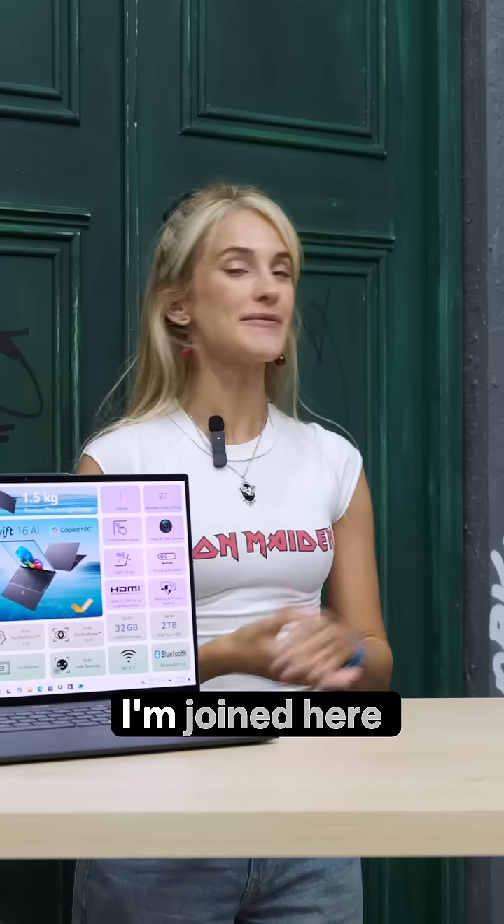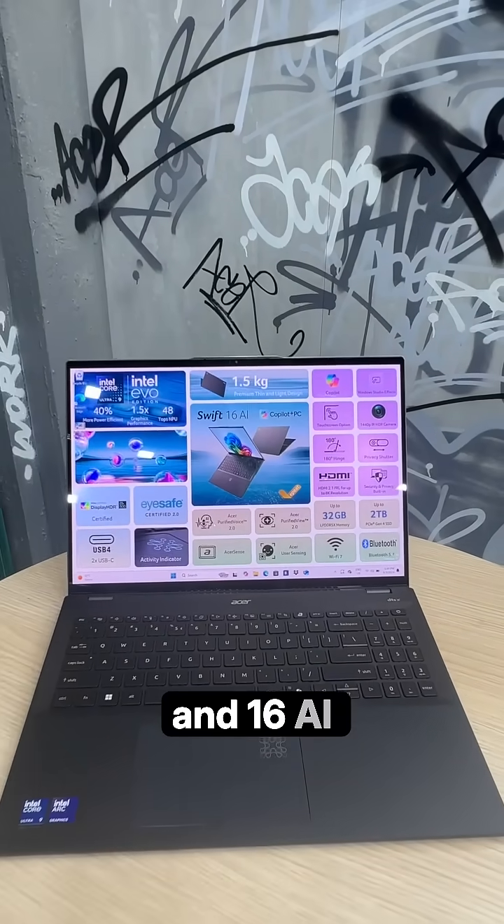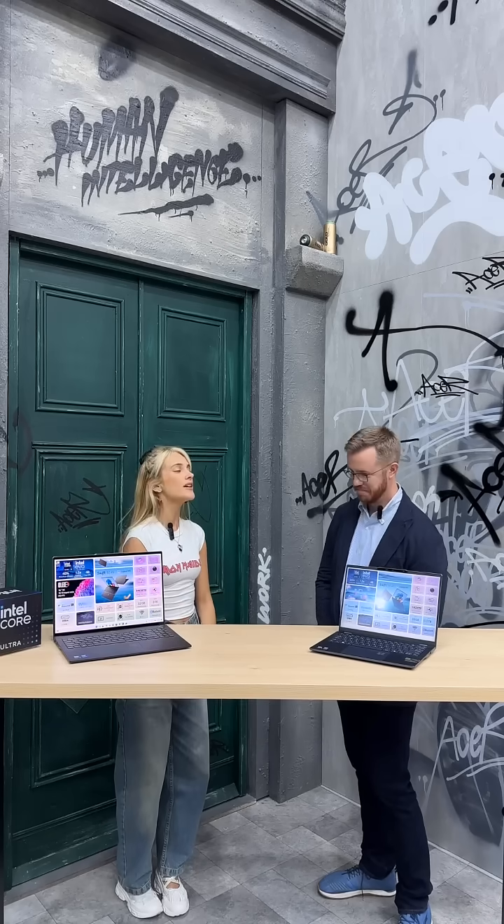Hello guys, greetings from IFA Berlin. I am joined here today with Intel executive Dan Rodgers, who's going to be telling me more about the Acer Swift 14 and 16 AI, powered by the new Series 2 Intel Core Ultra processors. What can you tell me?